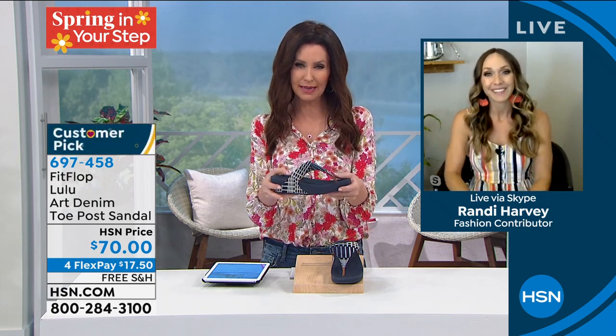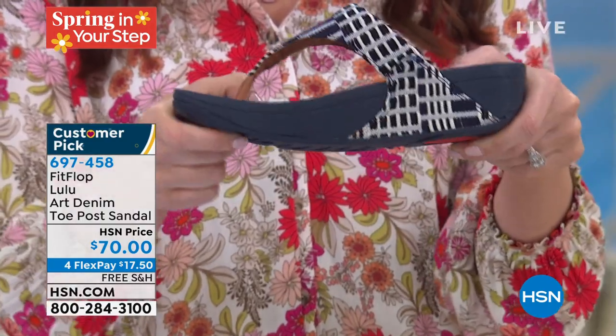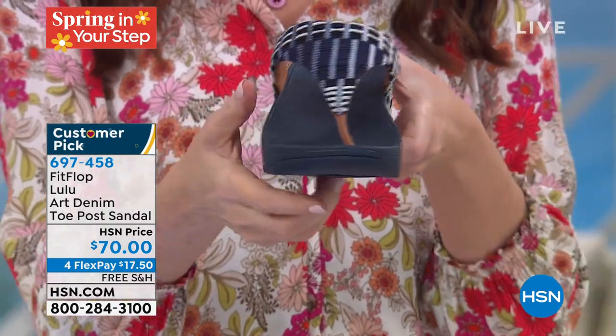Randi, thank you so much. This went far too quickly, but when you see these, you know that they're for you. Thank you so much for joining us. See you tomorrow. All right, 697-458 is your item number.